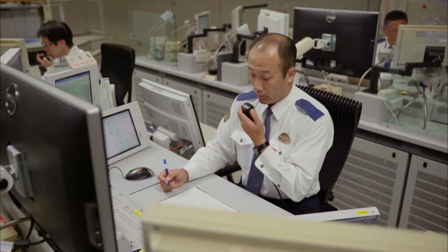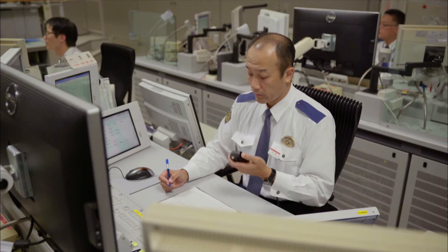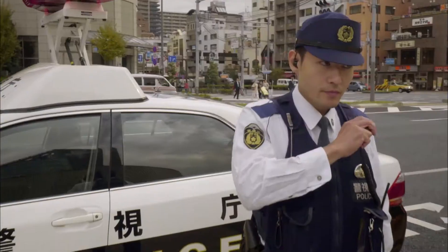When an emergency call comes in, they use the radio to send directions to patrol cars and police officers in the area so they can rush to the scene.